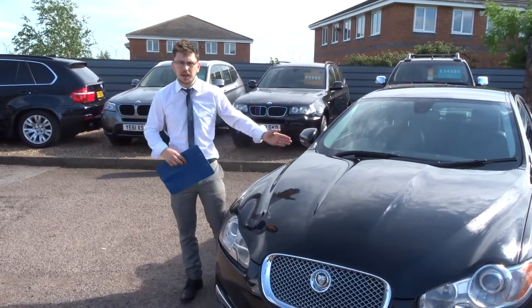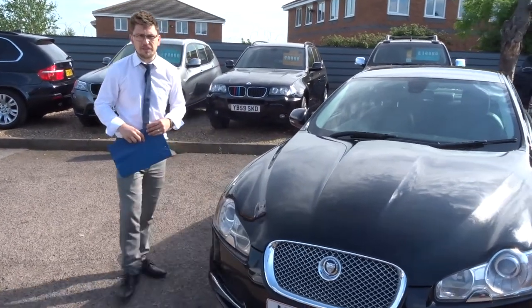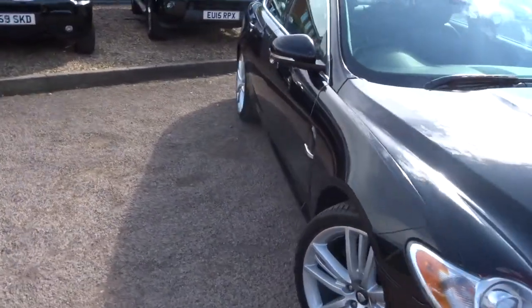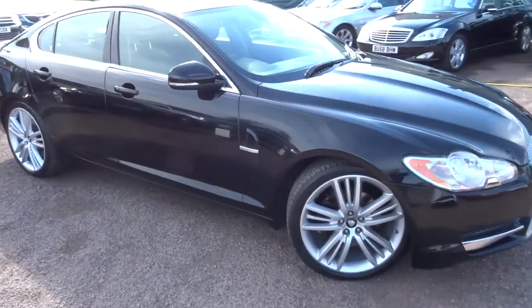Welcome to Country Car. My name is Tom and here we have a Stelling Jaguar XF. I'm going to walk around the car and show you a few of the features the car has got to offer.